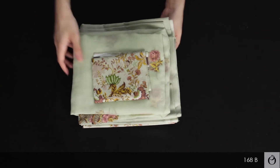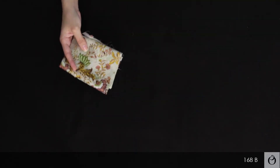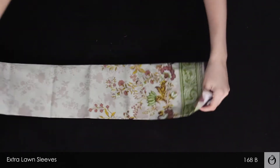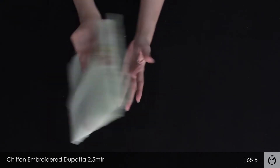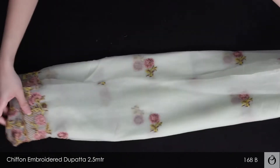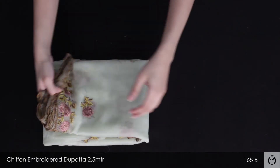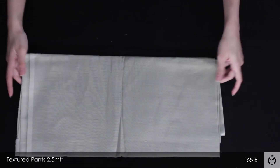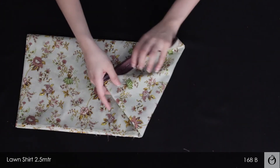This is our chiffon embroidered 3-piece collection. These are the extra long sleeves that you guys get. This chiffon is embroidered to patta, which is 2.5 meters. This is a textured pants and it's 2.5 meters. This is a long shirt which is also 2.5 meters.